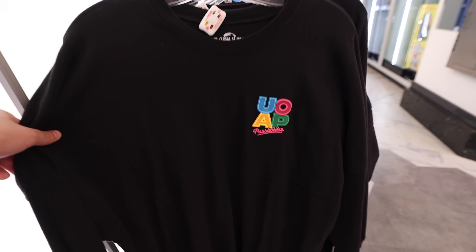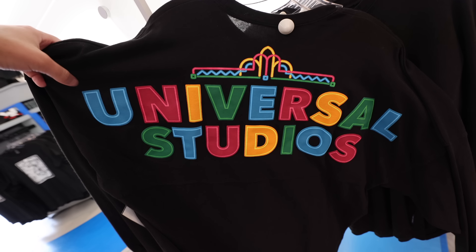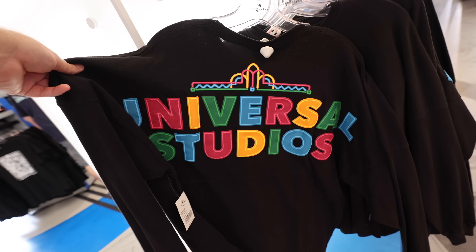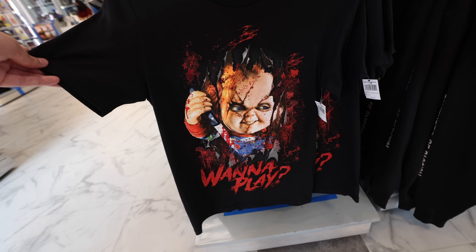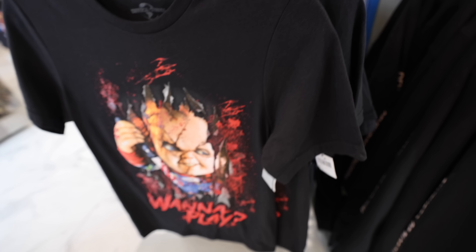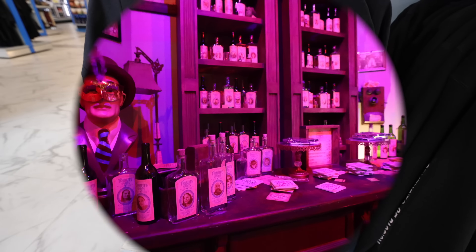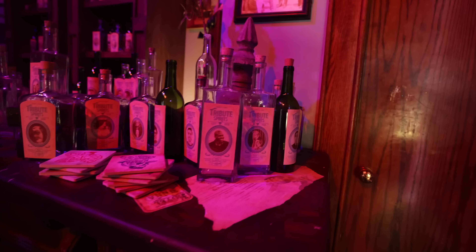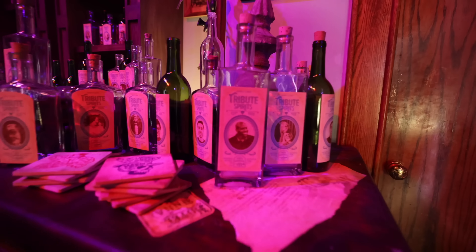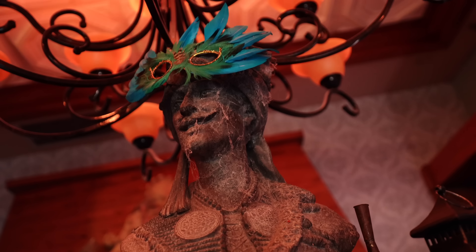We hopped into Five & Dime. They have the Universal Orlando annual pass holder spirit jersey — it's black with a retro neon design on the back, going for $75. For $30 they have the HHN Chucky shirt — they just removed the HHN off the sleeve so you can pick it up. Keith Banks has his own little bottle here in the tribute store, right on the corner. There's also a little mask added to the statue.